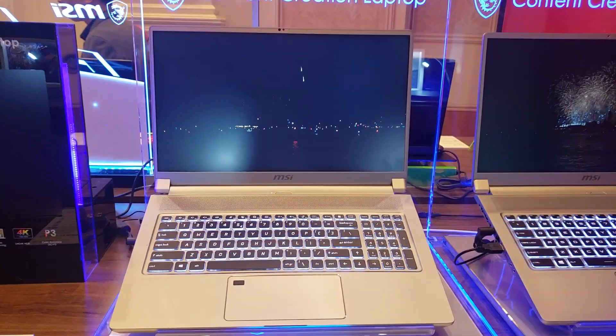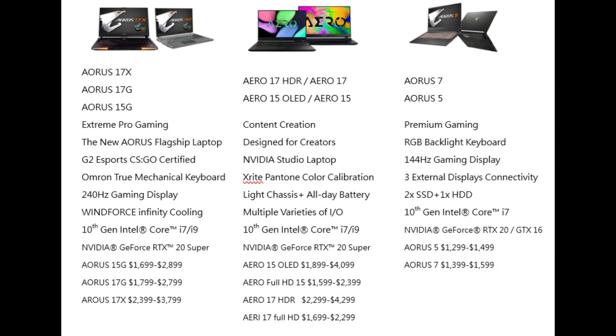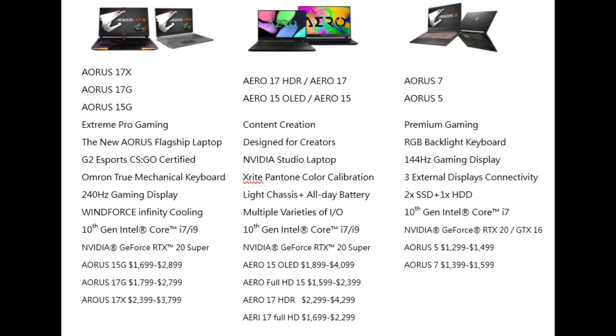As I mentioned in my CES coverage, most OEMs will be sticking with Intel and Nvidia for their new lineups — over 100 new models including 10 new RTX Studio laptops. For Gigabyte specifically, going on sale April 15th: the entry-level Aorus 5 and 7 starting at $1,300, featuring an RGB keyboard, 144 Hz panel, plenty of storage with a single 2.5-inch bay and two M.2 slots, plus a 10th gen i7 and either a GTX 1660 Ti or RTX 2060.